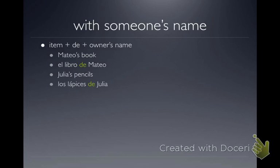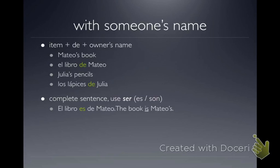If you're going to make a complete sentence where the whole point is to talk about possession, you're going to use the verb 'ser.' If it's one item, you use 'es,' and if it's more than one item, you use 'son.' So if instead of saying 'Mateo's book' we want to say 'the book is Mateo's,' we start with 'El Libro,' then 'es' because it's singular — we're talking about one book. So: 'El Libro es de Mateo.'